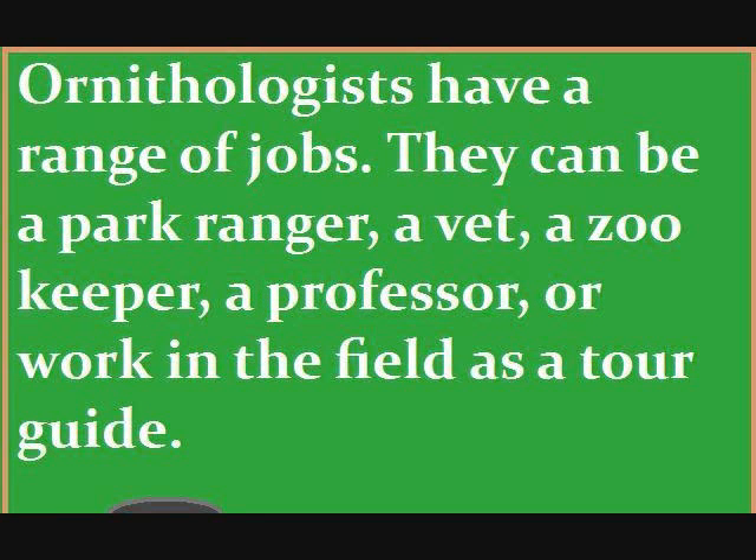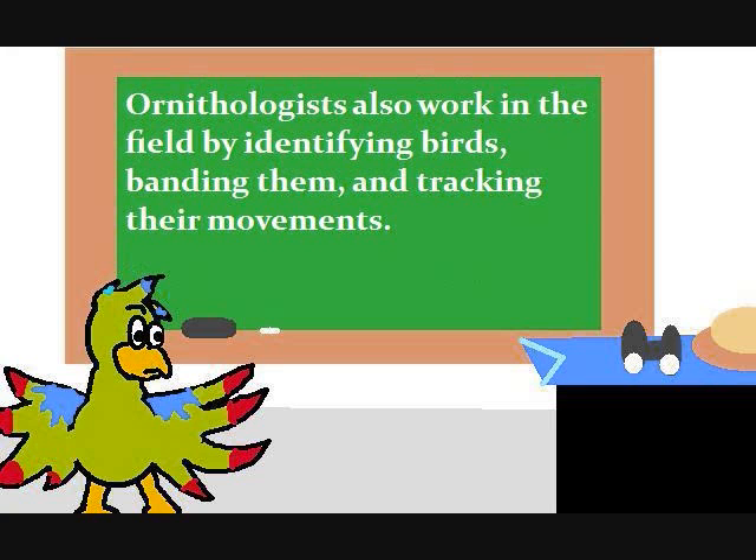Ornithologists have a range of jobs. They can be a park ranger, a vet, a zookeeper, a professor, or work in the field as a tour guide. Ornithologists also work in the field by identifying birds, banding them, and tracking their movements.